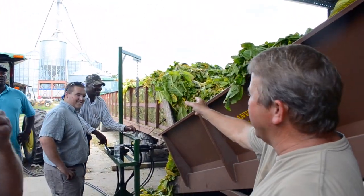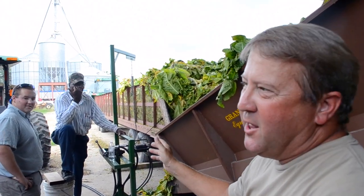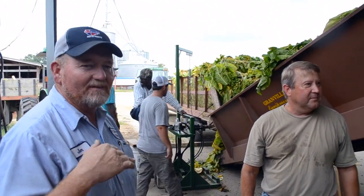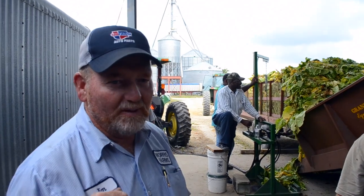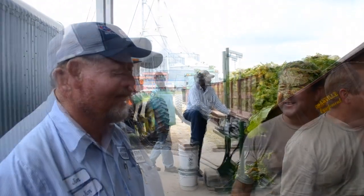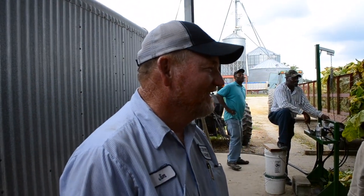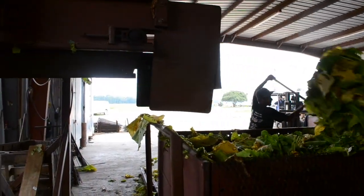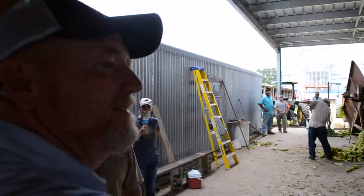We've seen the tobacco in the field traveling across on the picker. Now it's in the barn and going off the trailer into the barn. We use conveyors for all the unloading. We load each box evenly to get an even cure, and every box weighs the very same amount. Right now we're putting 2,200 pounds of green tobacco per box. After it dries out, you get about 3,000 to 5,000 pounds of cured leaf. The system automatically puts 2,200 pounds per box.